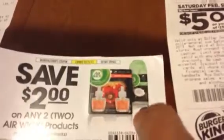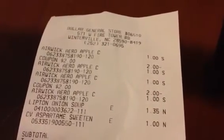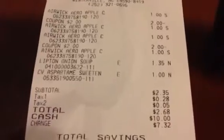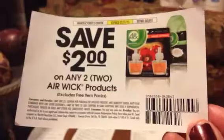I was looking for the automatic Air Wick refills, but they had some Christmas limited edition ones still ringing up at five dollars, so I skipped those. The regular air freshener cans were a dollar each, so with the two-dollar-off coupon they basically came out free. I also got some Lipton onion soup mix for burgers and some artificial sweetener. Subtotal was $2.35 and I paid $2.68 out of pocket — nothing back. Just be aware of that coupon if you shop at Dollar General; check the scented oil refill display.